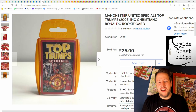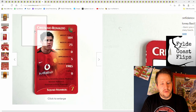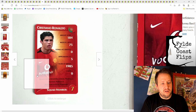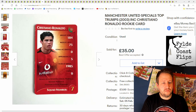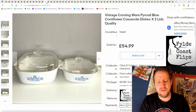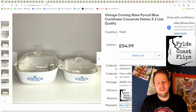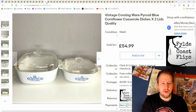Next, Top Trumps with a Cristiano Ronaldo card — a very young-looking Ronaldo. Good condition overall with a few little marks on the card. £35 plus postage; I paid about £3 or £4 from a charity shop. And next, Corning casserole dishes — I think I got them from a car boot sale for about £7 or £8. Sold for £54.99 plus postage.